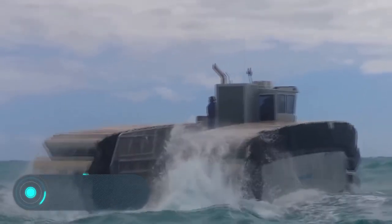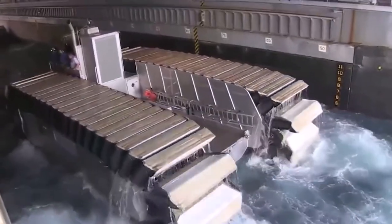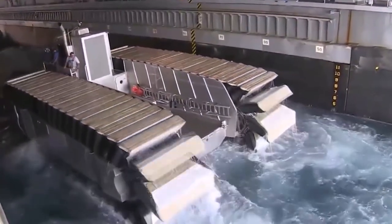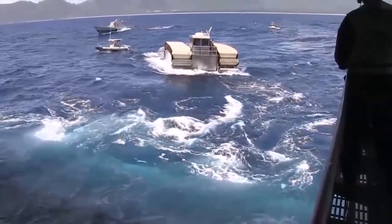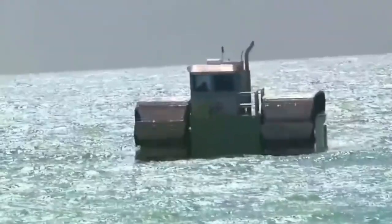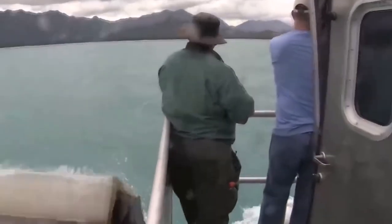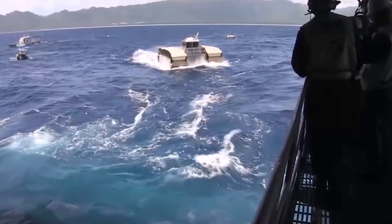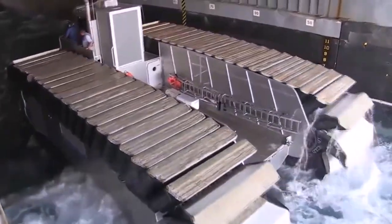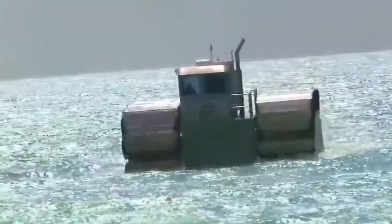Ultra Heavy Lift Amphibious Connector. The vehicle you see on the screen is designed to transport troops across the water, and it's the development of the United States. The length of this landing amphibian on caterpillar tracks is 26 meters. It's 10 meters tall, and the speed of movement on water is 37 kilometers per hour. Supposedly the machine withstands a standard load of 150 tons, but in a state of overload it's able to move with a load of up to 190 tons. The power reserve is 370 kilometers.